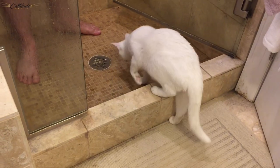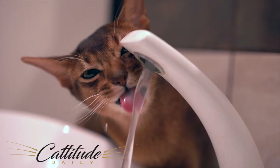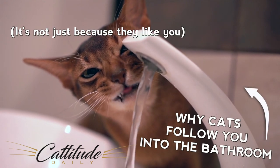Cats also like to lick fresh water off of us from the shower. Want to know why? It's one of the reasons they like to follow us into the bathroom. Click through and learn the other reasons as well — we know you want to!